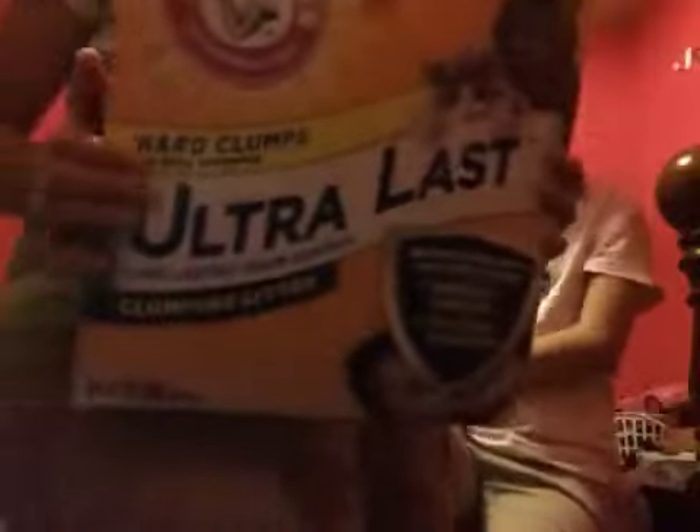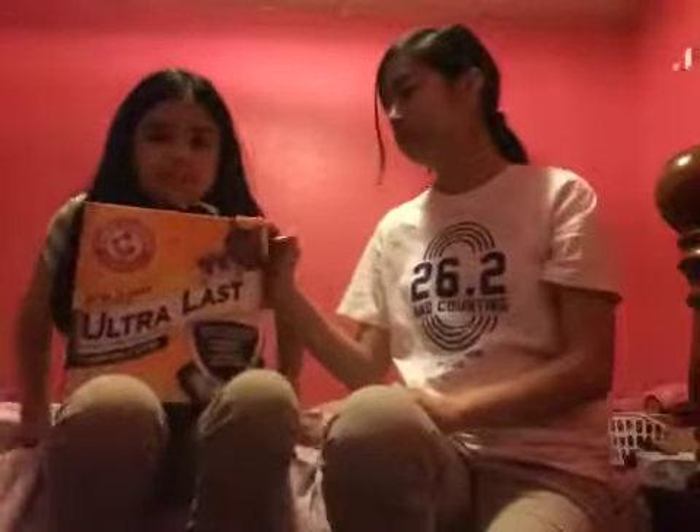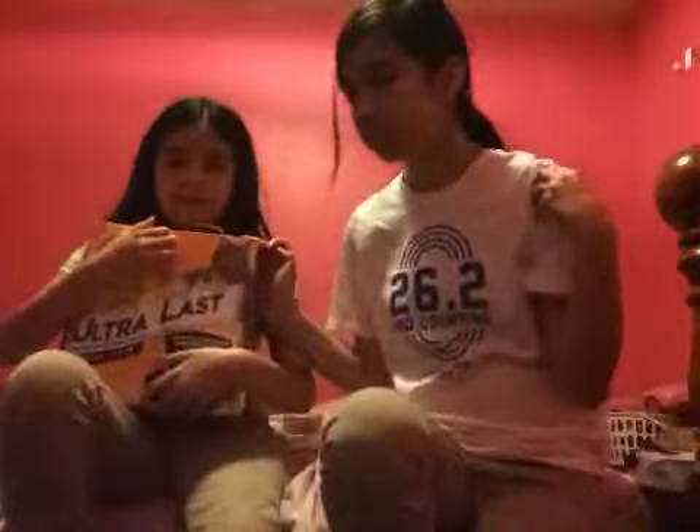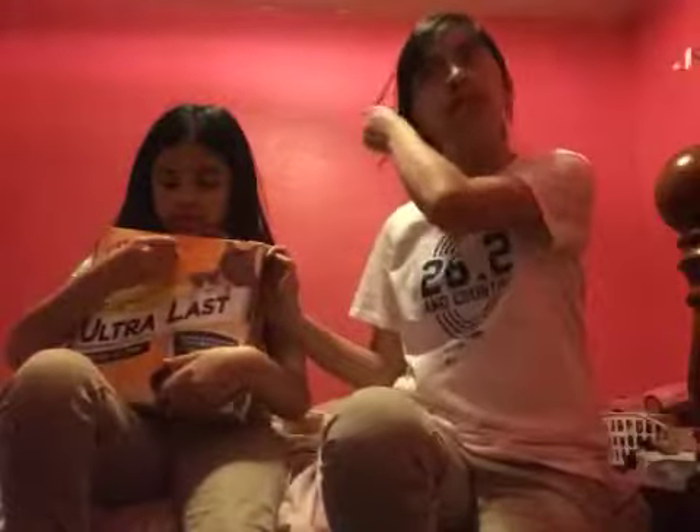One last thing we have is the litter. We have Ultra Last kitty litter — it only cost like three bucks at Family Dollar, pretty cheap. We actually don't have the litter box yet, but my mom has one.